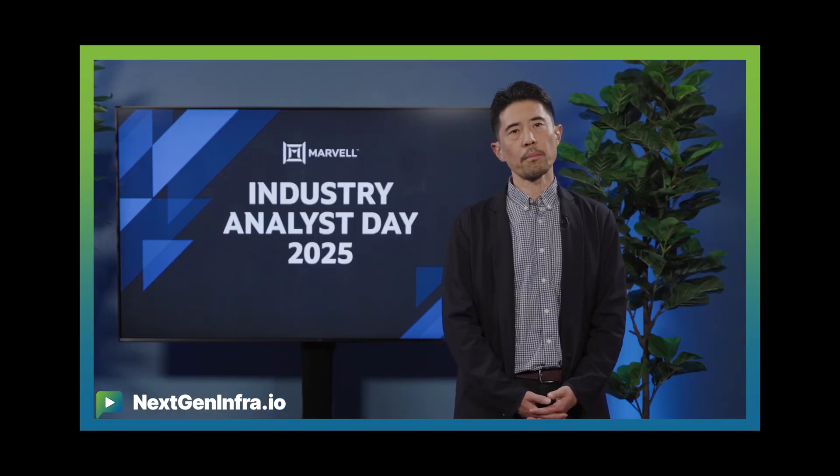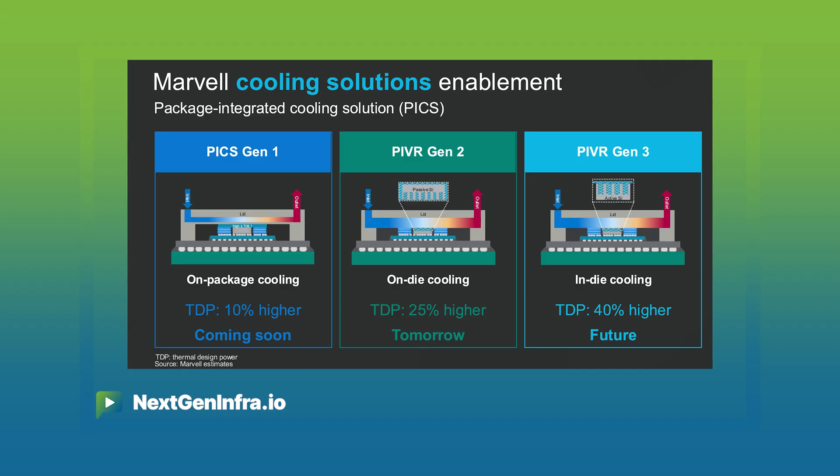PIVR changes the game by moving the voltage regulator right up against the XPU, and over time directly into the XPU package itself.